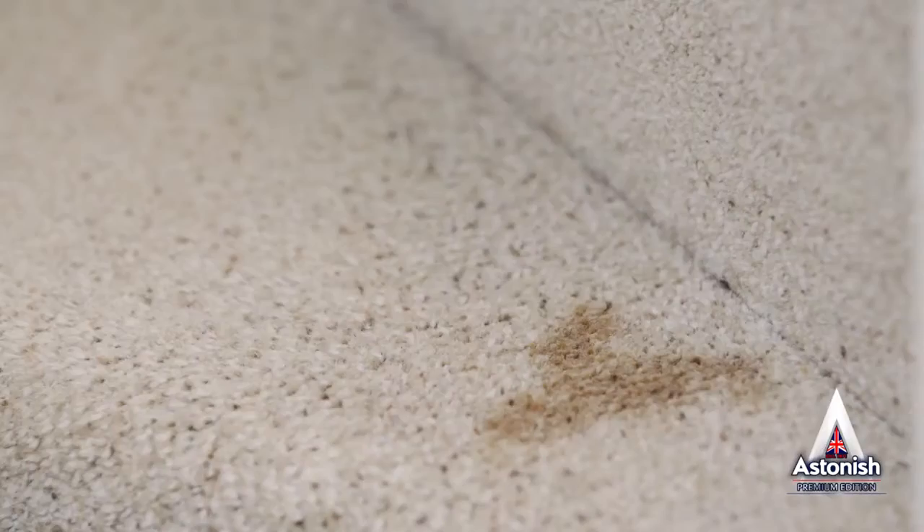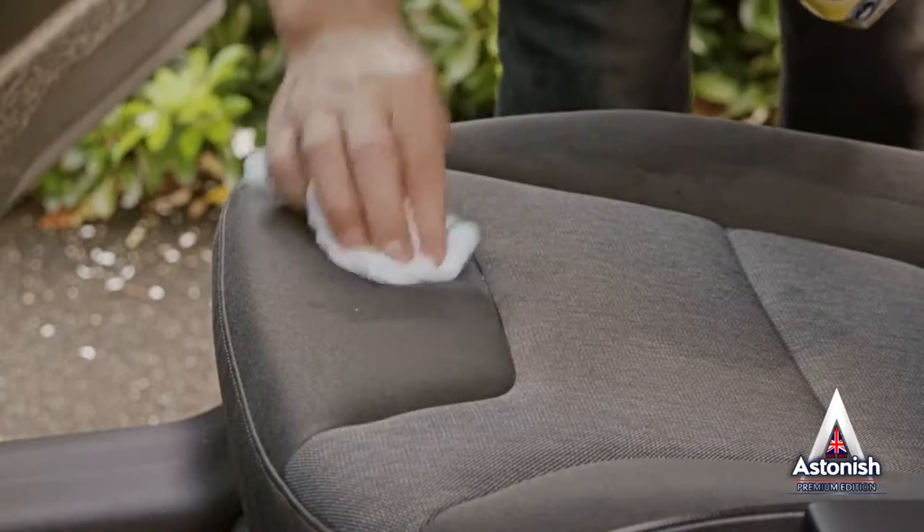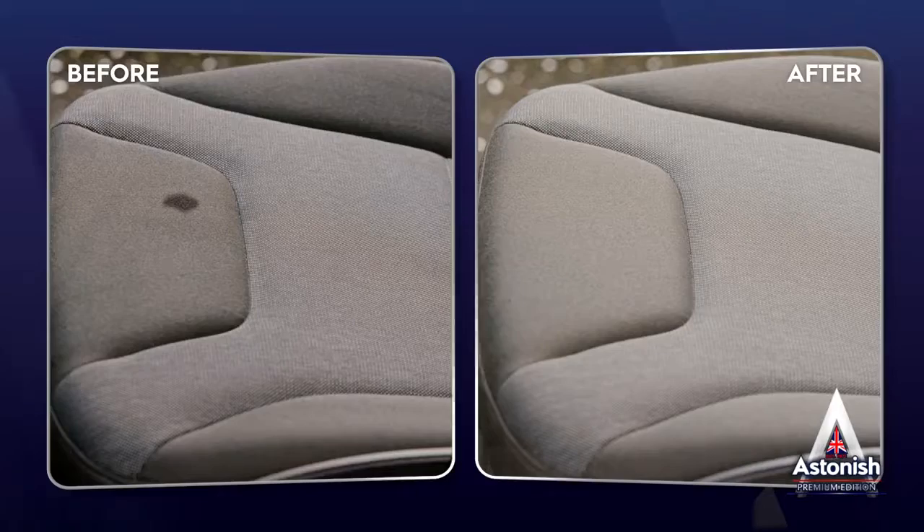No need for cumbersome machinery to make it look like new. For caravans and cars, Spot Stain Remover makes cleaning marks and stains in fabrics and velour a breeze.